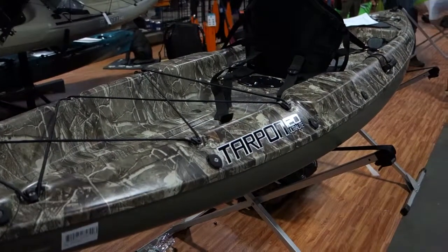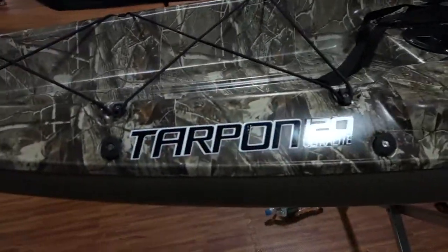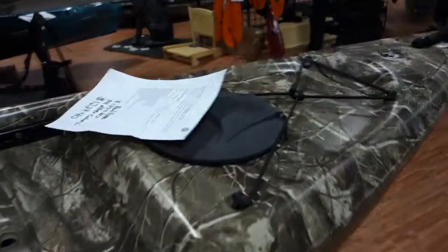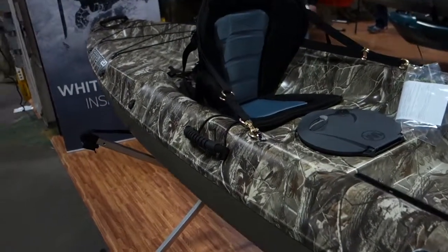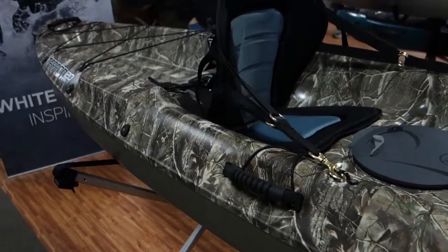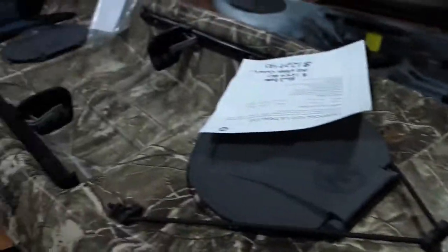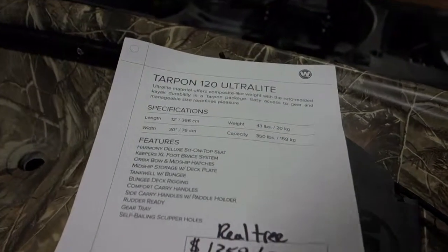Wilderness Systems Tarpon 120 Ultra Light. The Tarpon series is very popular, partly because of its simplicity and design — it tracks very well at the 12-foot length. It's patterned and camouflaged, which is cool. At 43 pounds. Nice.